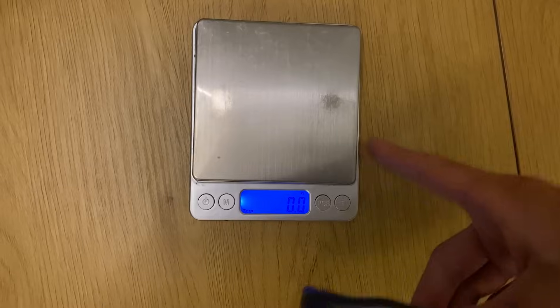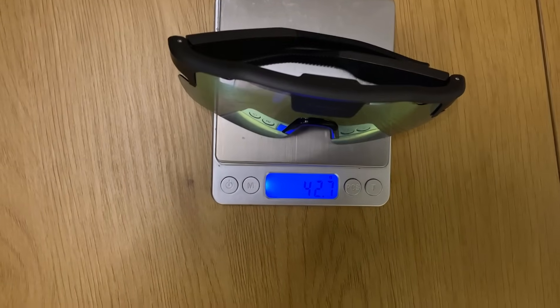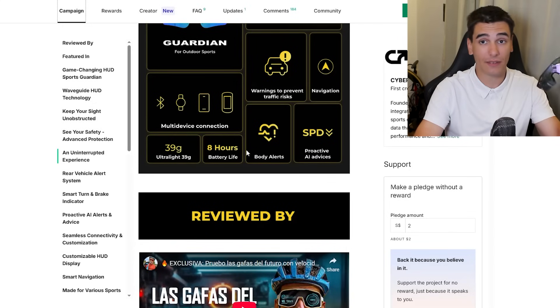It also has navigation features, is ultra-light — claimed 39 grams, though mine weighed 42 grams — has eight hours of battery life, body alerts related to heart rate, and proactive AI advice based on training metrics like cadence, speed, heart rate, or power.